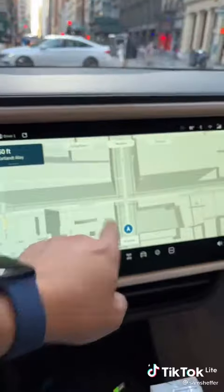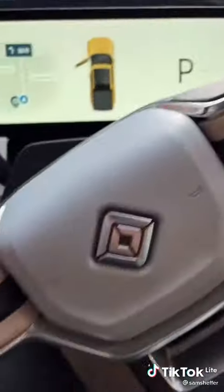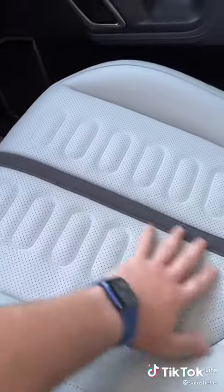So we'll go inside the car. You've got a display up front for the driver, and then you've got a touchscreen display right here. Nice wood interior finish, Rivian logo on the steering wheel, and vegan leather seats.